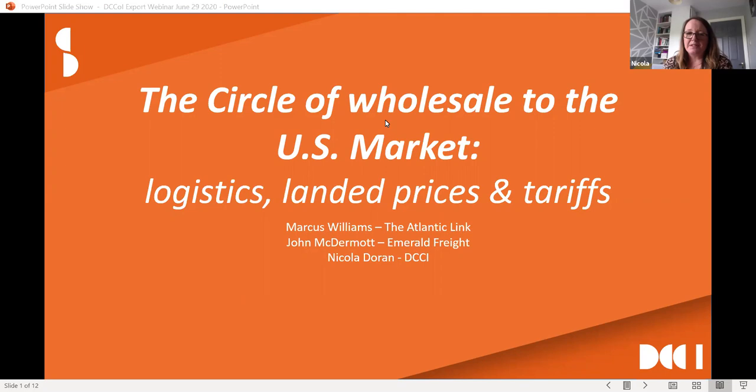Welcome, John. John is from Emerald Freight, and I think we were talking earlier — 39 years in business here in Ireland, helping small, medium, and large businesses get products all over the world, but in particular they're great at getting things into the US. I'm just here today to moderate and handle any questions. This is a topic where you may have quite specific questions, so throw them into the chat at the bottom of your screen, and we'll come to them at the end.